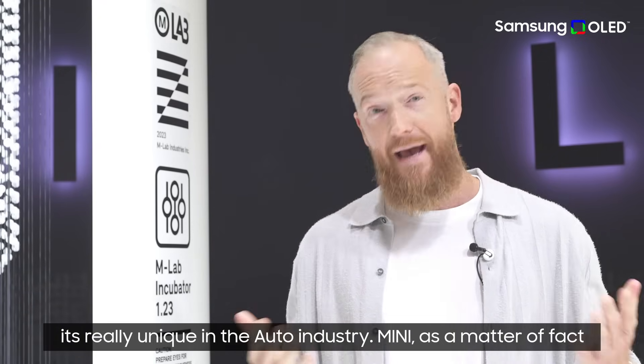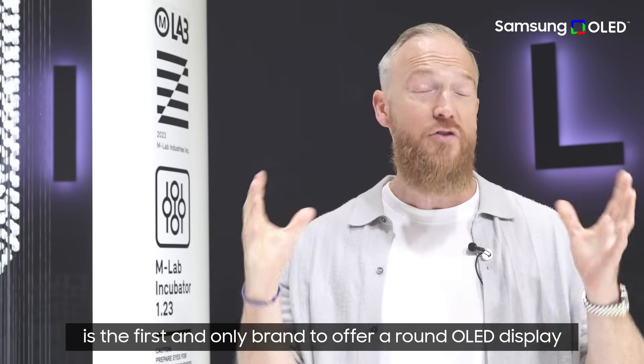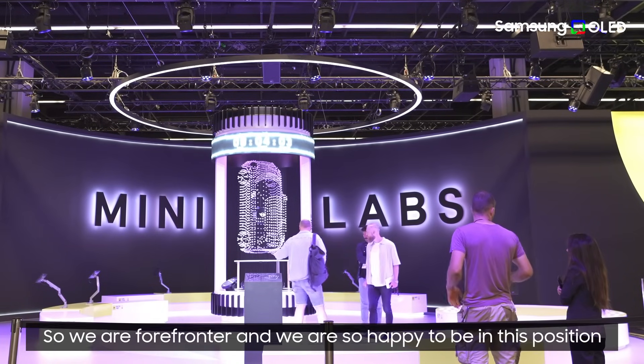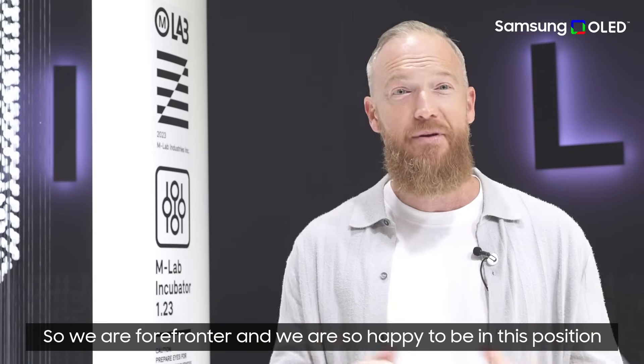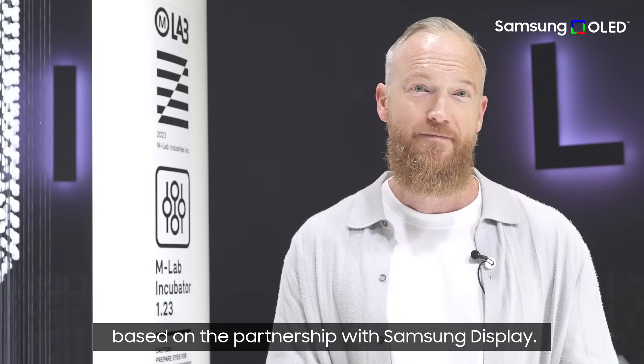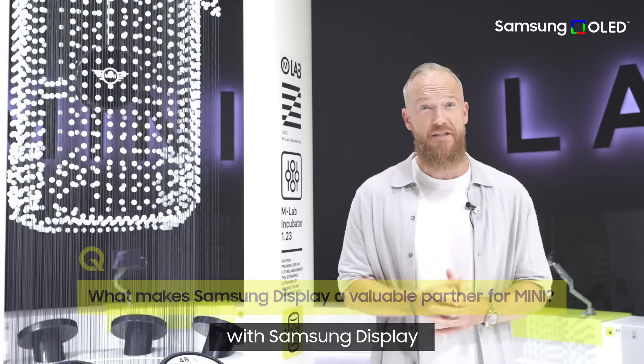The fact that the display is round is truly unique in the auto industry. MINI is, as a matter of fact, the first and only brand to offer a round OLED display as a center interaction unit. So we are a forerunner and we're so happy to be in this position, based on the partnership with Samsung Display.